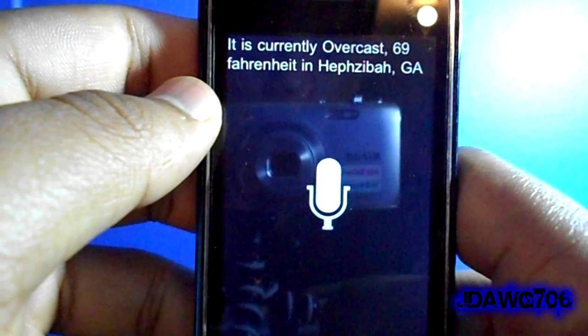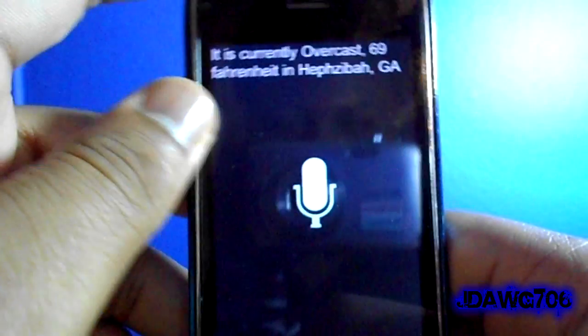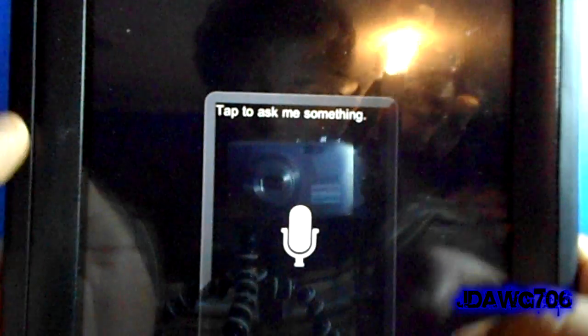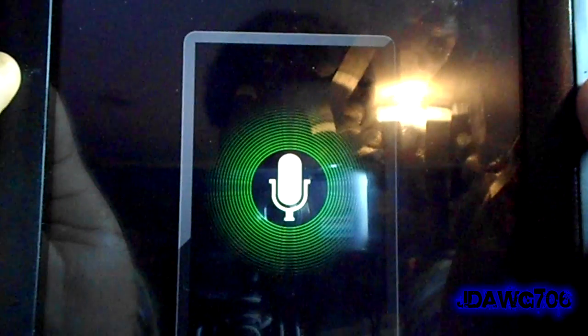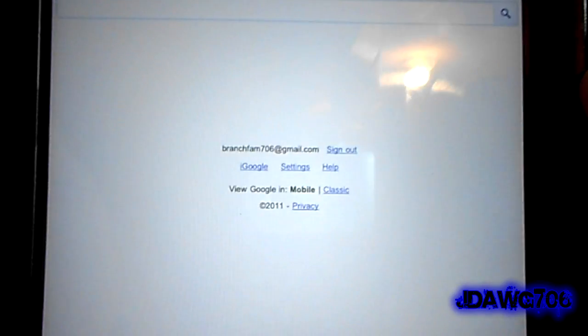It has a much faster response on the iPad. Since this is a lower-end device it is going to run kind of slow, but there is an update to fix that. Now I will show you guys how it works on the first generation iPad, 16GB. I will tap to ask it something — 'Open browser.' And it's going to open up Safari for me. It sent me straight to Google.